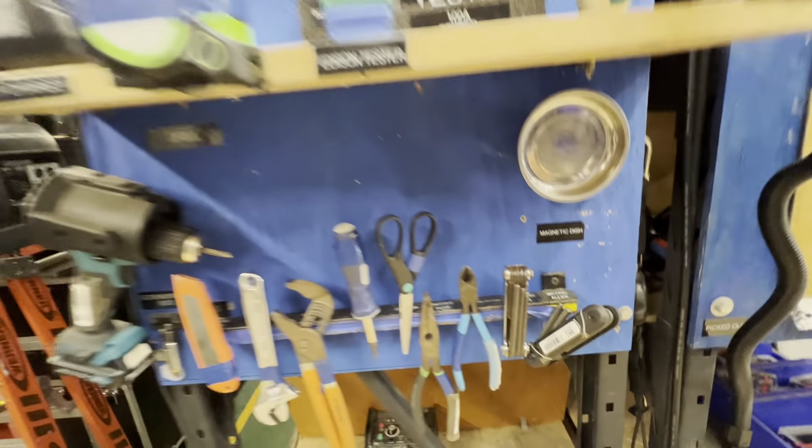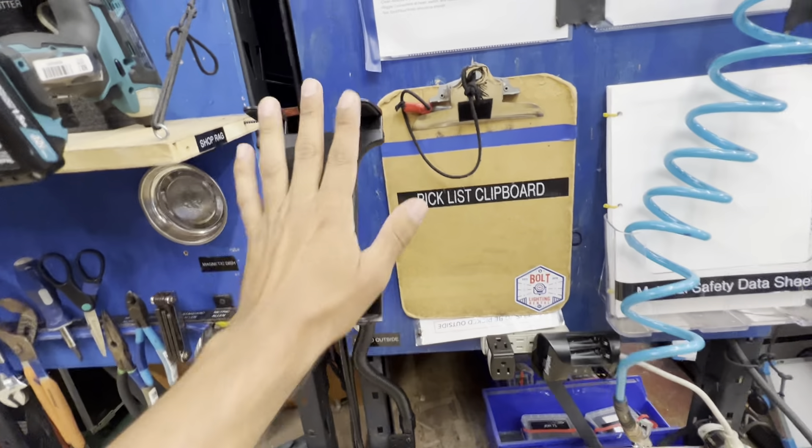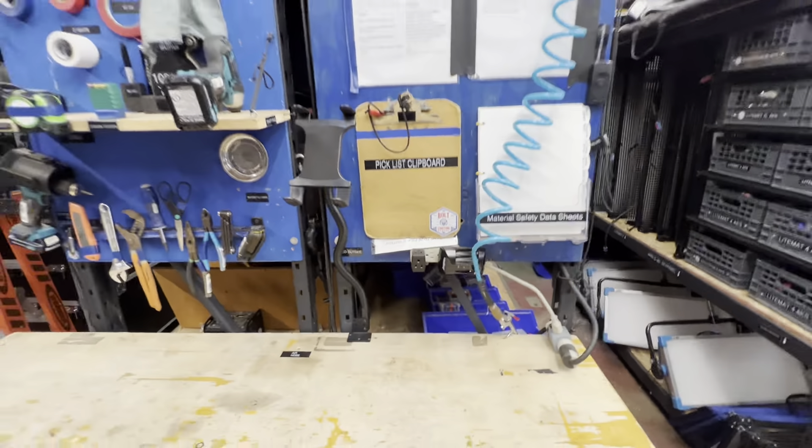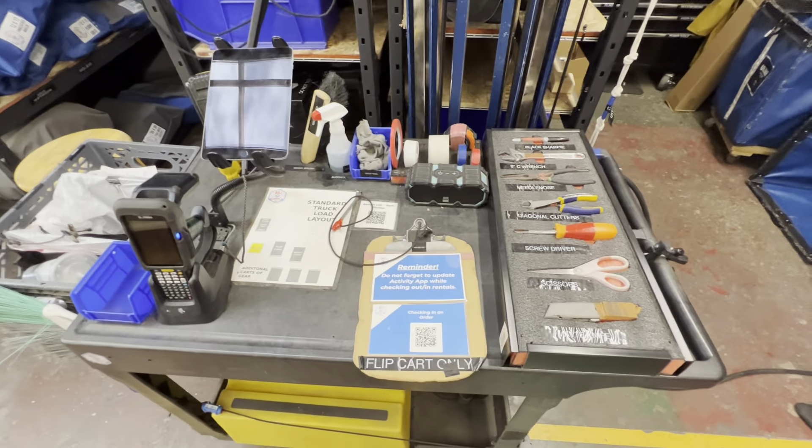Sky panels down there. We have a workbench and tools, and everything's very labeled. An iPad stand — just put that in today. We have our flip cart that we take out to the trucks.